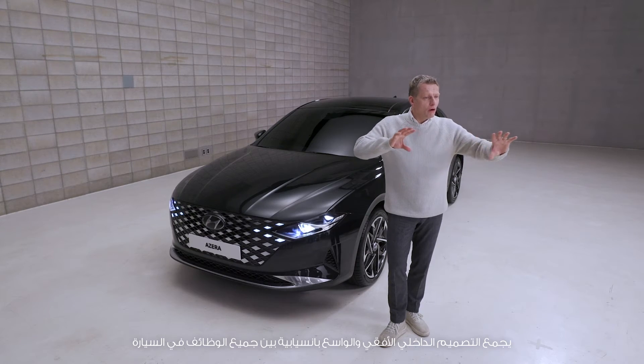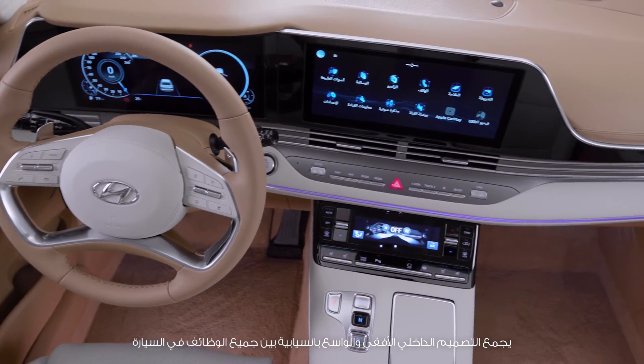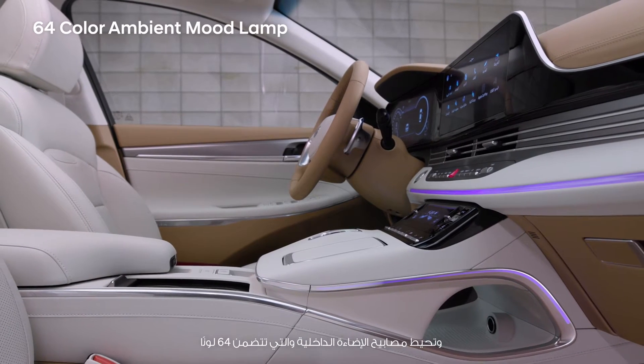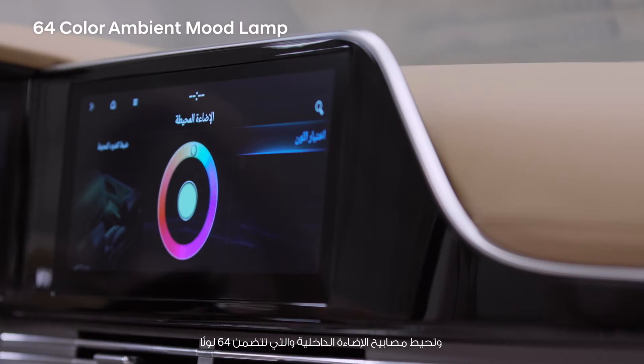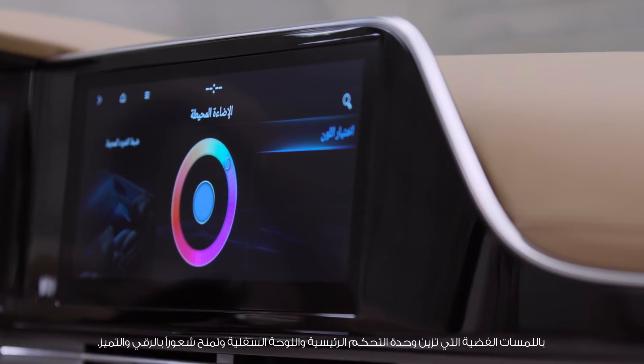The wide, long, horizontal interior seamlessly combines all functions, offering organic connections. The silver garnish with 64-color ambient mood lamp wraps around the lower crash pad and adds a more sophisticated feeling.